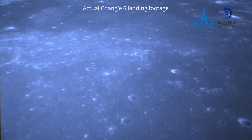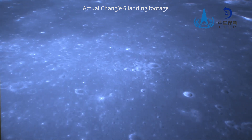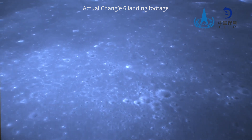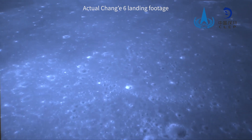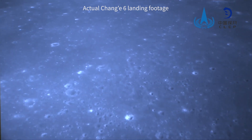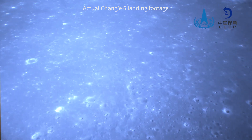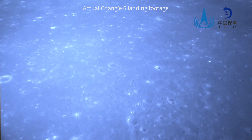The goal of the Chang'e-6 mission is to achieve the first automatic sampling return from the far side of the moon, and the selection of the landing area is directly related to risk control and the scientific output of the sample. Compared with the near side, the terrain on the far side of the moon is more rugged. In particular, the South Pole-Aitken Basin region has a lower overall terrain, more impact craters, and illumination and measurement control more susceptible to terrain occlusion.